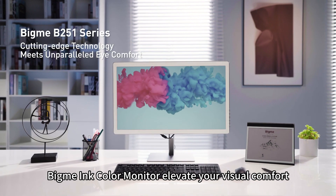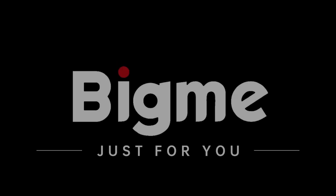BigMe's color e-ink monitor elevates your visual comfort. BigMe.